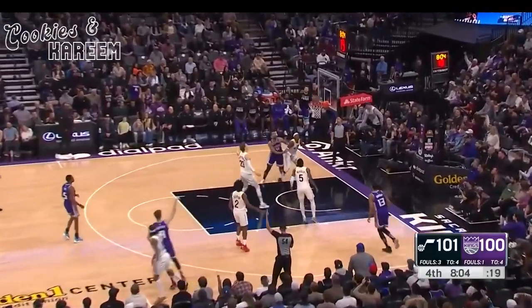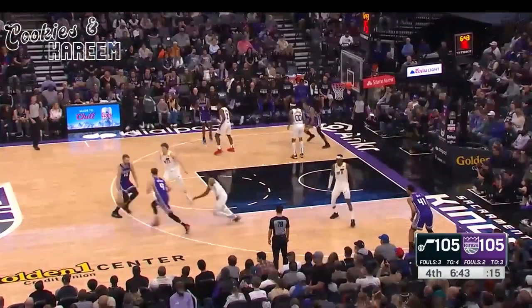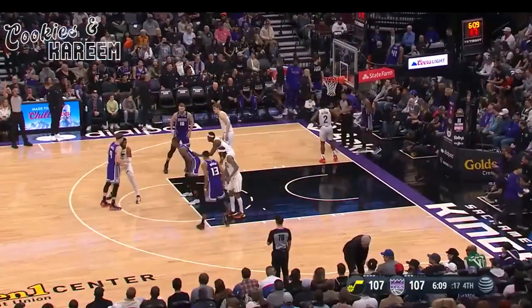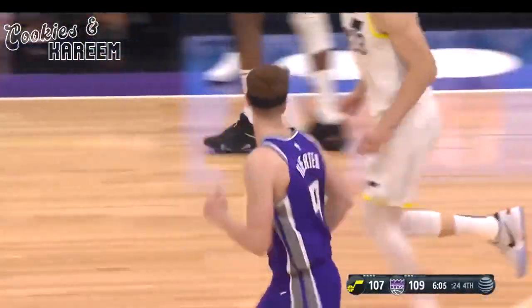Boy, what a great game. Herter for the lead. Here's Fox, staring him down, kicks it out to Sabonis. Hand off to Herter — got three and made it count. Way too easy, way too easy.